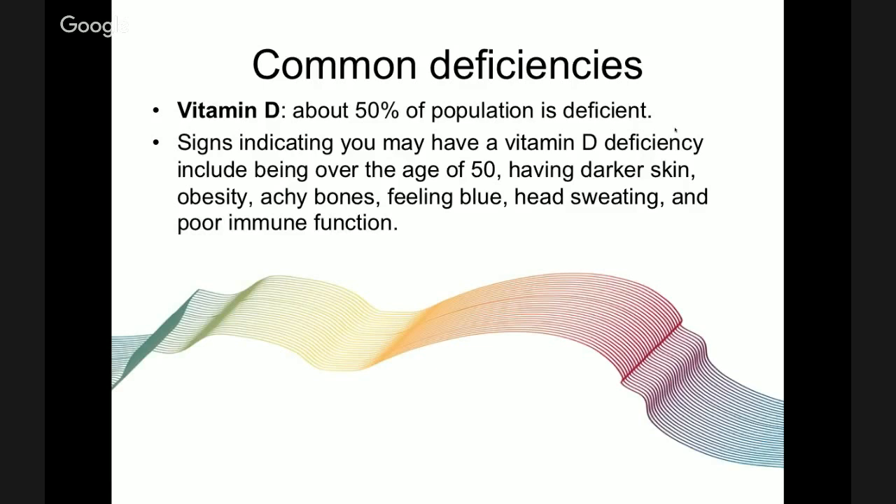Vitamin D standards have changed recently — they're about four times higher than the old standards. My doctor has asked me to take 5,000 IU per day, whereas before the recommendation was about 800 IU. My two-and-a-half year old son receives 2,500 IU per day. There are great vitamin D supplements, but nothing beats getting out into the sunshine for about 10 minutes.